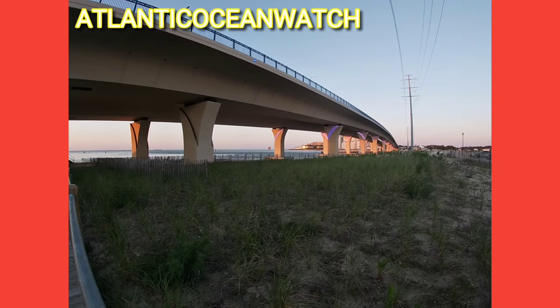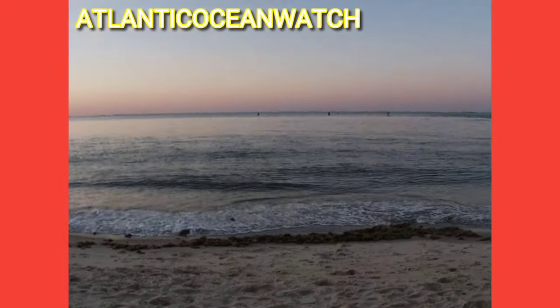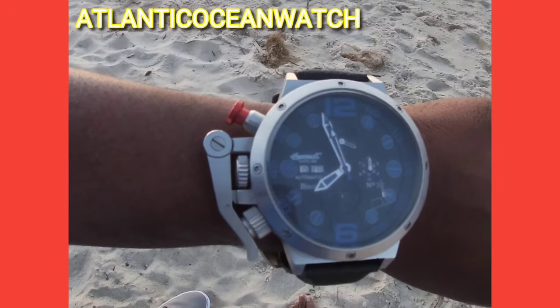Today's watch is the Ingersoll Bison Number 33. The watch has an automatic movement, which means it does not have to be wound — it simply winds itself by the movement of your body.